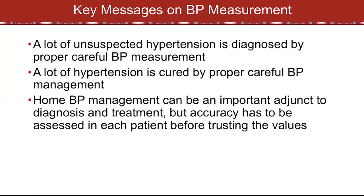The key message: there's a lot of unsuspected hypertension out there that you can diagnose by carefully measuring blood pressure. In my own clinical experience, I've cured a lot of hypertension by measuring blood pressure carefully and finding out that a patient was referred to me for inaccurate blood pressure measurement. Home blood pressure measurement and using it in management can be an important adjunct in diagnosis and in treatment — but the accuracy of the device has to be assessed in each and every patient before trusting these values.